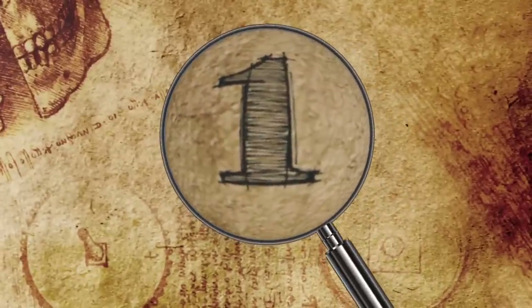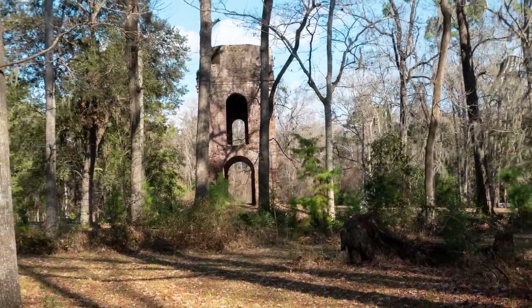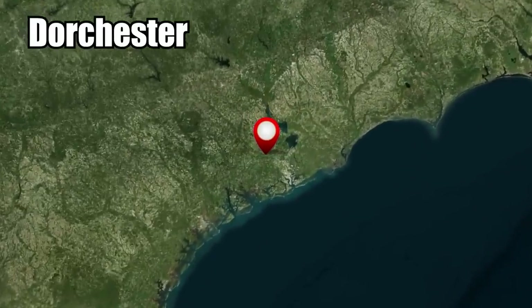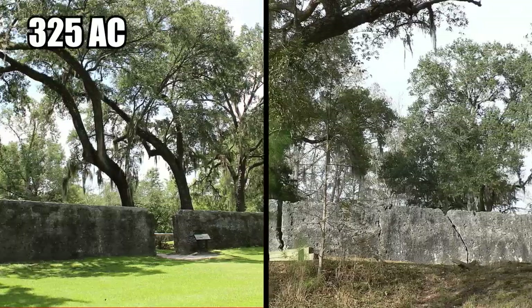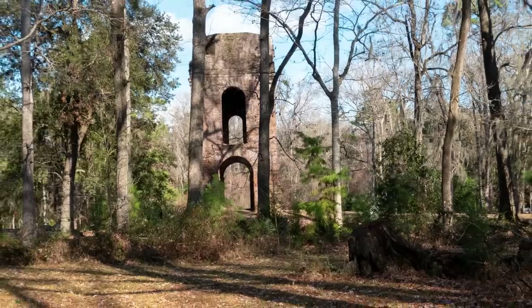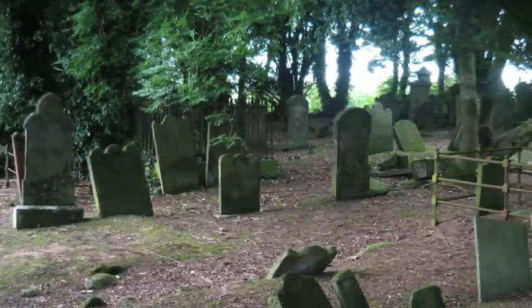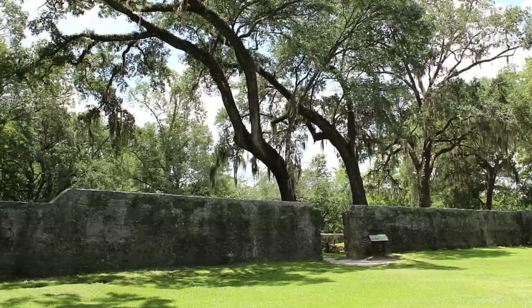Number 1: Forgotten South Carolina. The colonial Dorchester State Historic Site dates back to 1697, when this South Carolina town called Dorchester was a bustling hub of activity. Today it's simply a 325-acre historic site abandoned since the Revolutionary War. The few ruins that remain include an old brick bell tower from St. George's Anglican Church, an overgrown cemetery with at least 20 burial plots, and an old log shipping wharf.